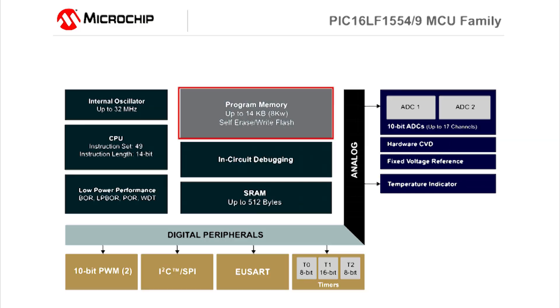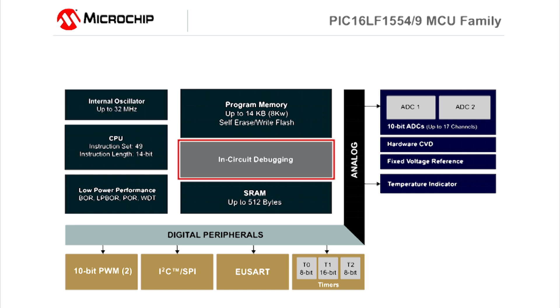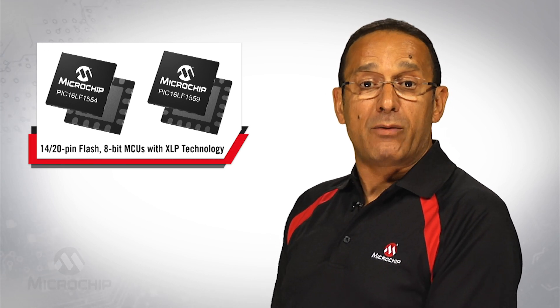These devices include up to 14 kilobyte flash and up to 512 bytes RAM, a 32 MHz internal oscillator, on-chip debug, two PWM modules along with I2C, SPI, and eUSART communications.